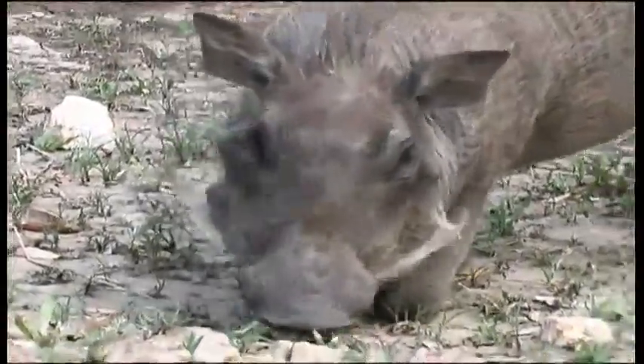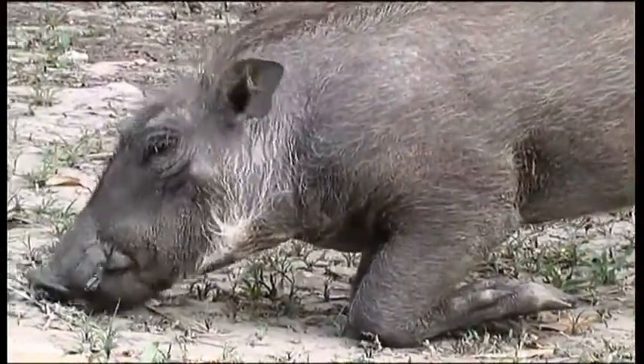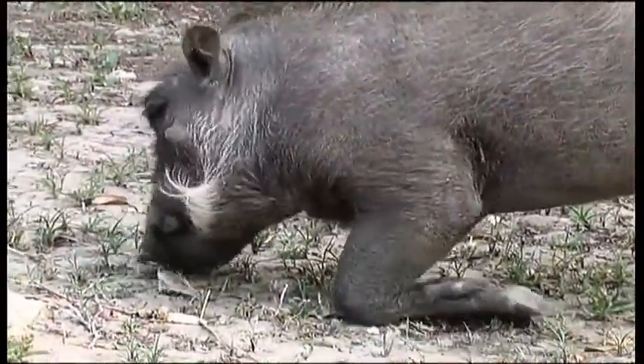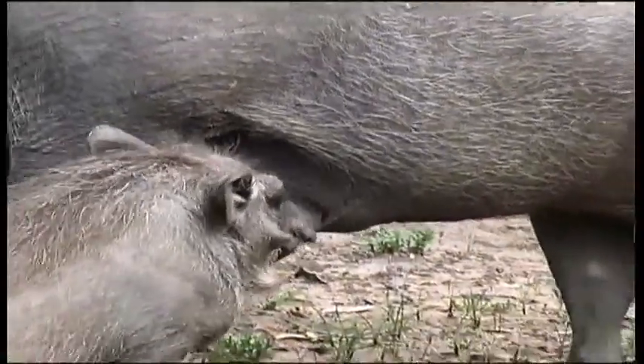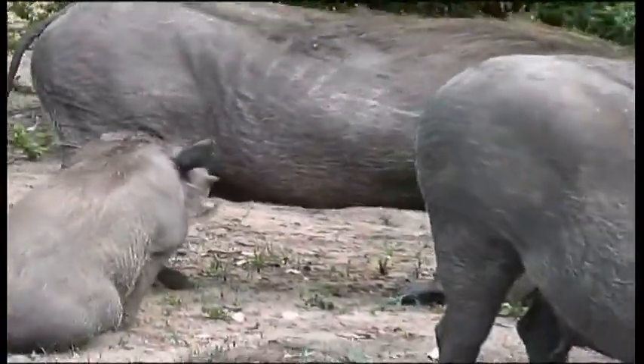The males also possess a second set of warts further down on the snout. Not just a pretty face, the warts also have a function. When male hogs are competing for a sow's attention, they wrestle head to head. The knobbly warts act as protection from the blows of his adversary's tusks.